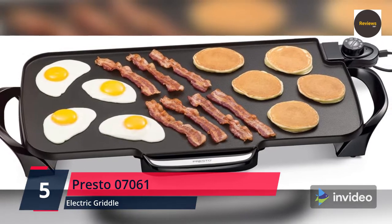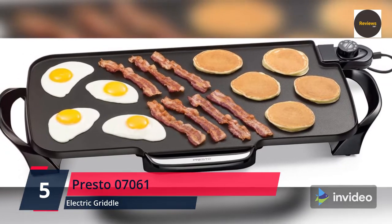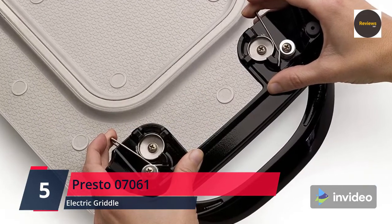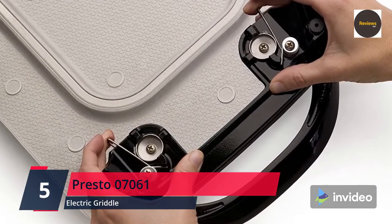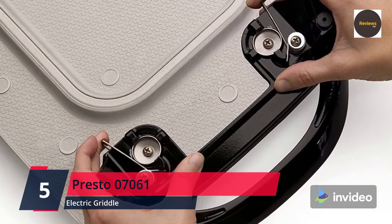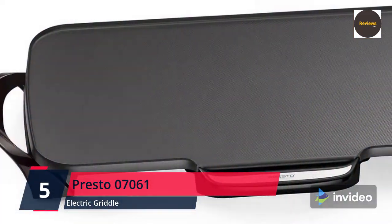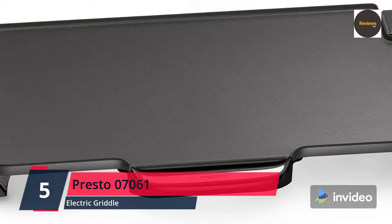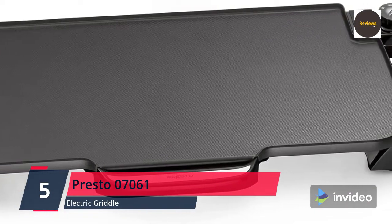Enjoy stick-free cooking and easy cleaning — the textured cooking surface provides enhanced non-stick performance. With handles removed, the base stores neatly in most standard 18-inch kitchen cabinets. Please check the link in the description box and order now from Amazon.com.